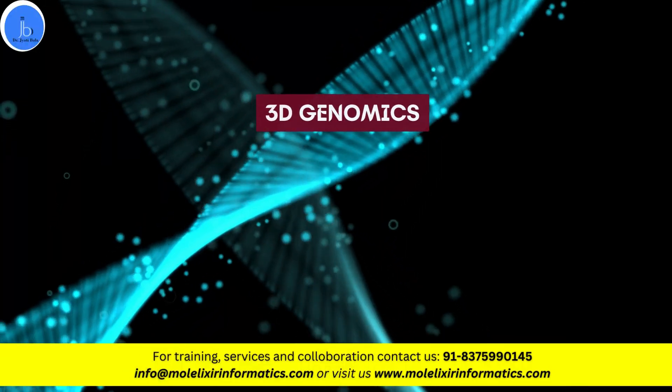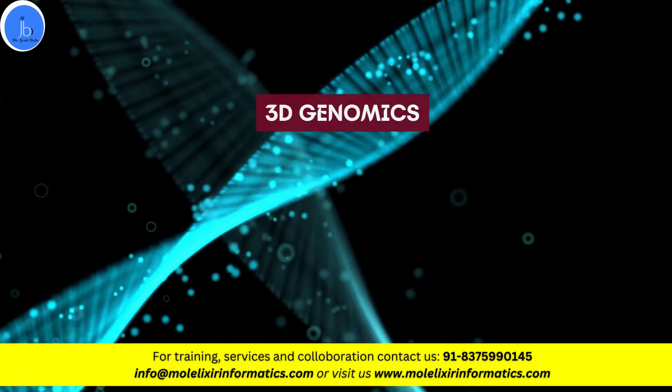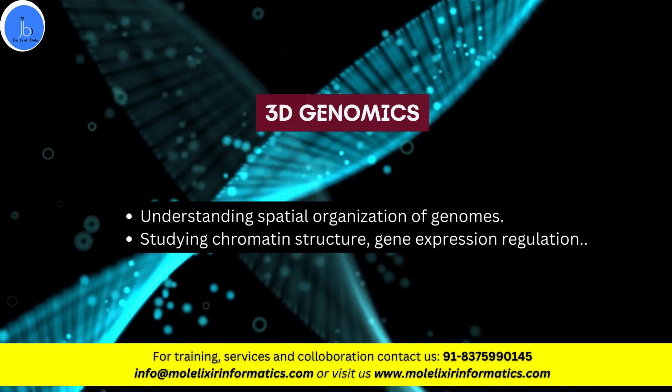The next sector is 3D genomics. It helps in understanding the organization of the genome and molecular systems, such as understanding biomolecules, studying chromatin structure, and gene expression regulation.